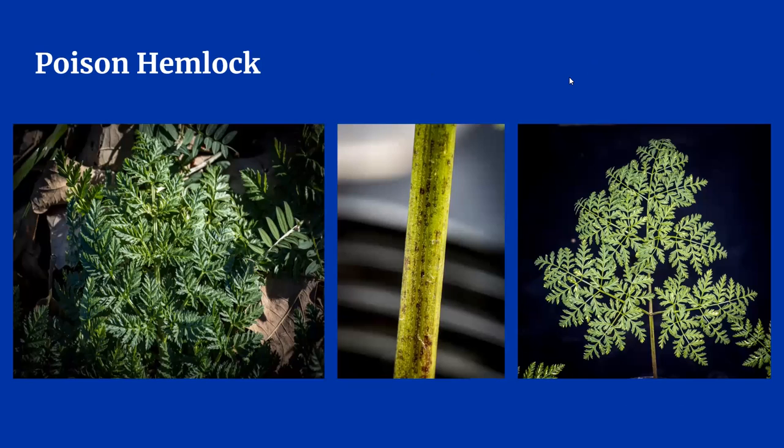Poison hemlock is very common in Kentucky — you've probably even seen it growing along the sides of roads. At small stages, the leaves are delicate looking and lacy, looking a lot like carrot tops or Queen Anne's lace. One way to tell the difference between Queen Anne's lace and poison hemlock is to look at the stems. Hemlock stems usually have a purplish tint, which you can see from the middle picture. I remember this distinction as 'purple is poison.' When it gets tall enough, poison hemlock produces large white flowers and can grow 3 to 6 feet tall. Fortunately, animals generally do not eat this weed, but if they do, it is toxic.